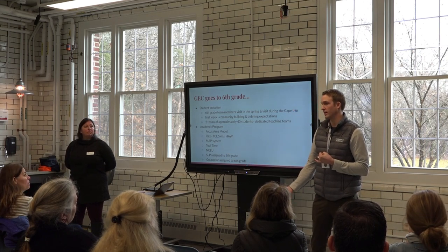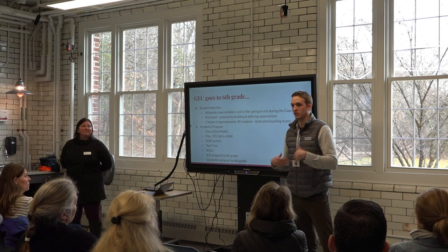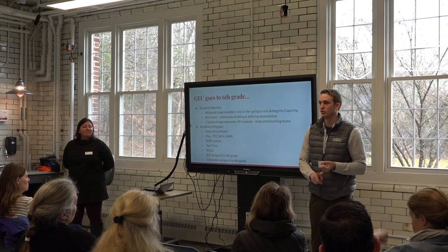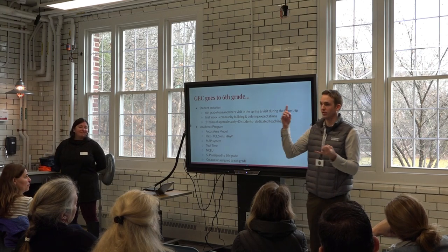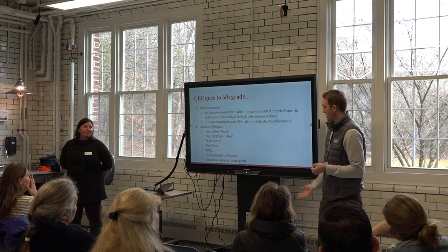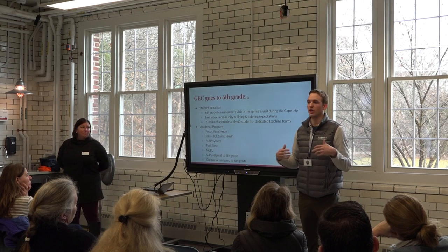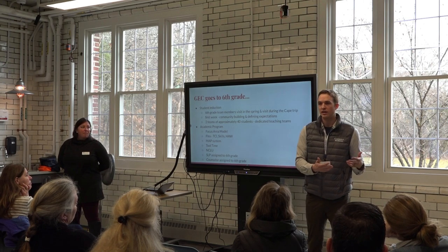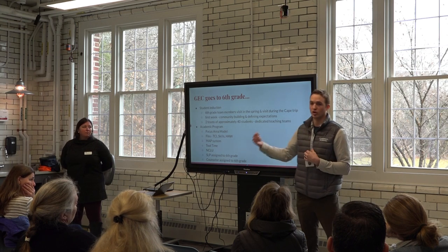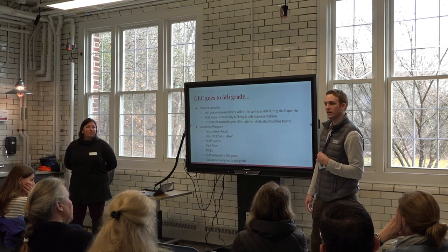There are special privileges students earn with their tools. If you earn your homework planner tool, you no longer need your teacher to sign it because you've proven you can use it effectively. If you earn both the homework planner and homework completion tools, you NCLU yourself at the end of the day. There are different incentives to try to earn these tools, and students get about one to two times every week to work on them with their advisor — it's one of my favorite parts of sixth grade.